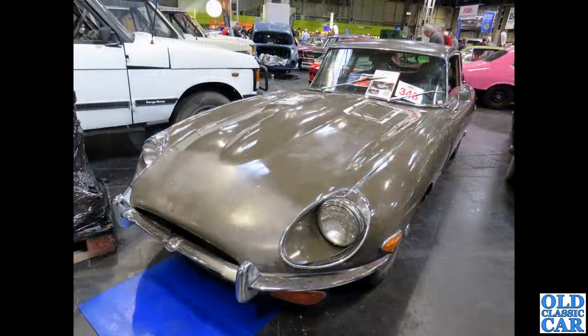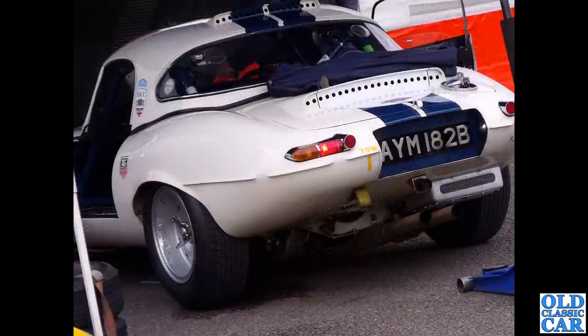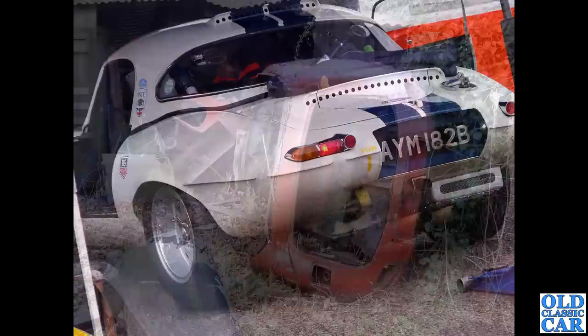A brown Series 2 left-hand drive E-Type 2+2 — would that car be restored in original brown? It'd be a brave person who kept that colour, but great if it was, as this is the only E-Type I've ever seen in this colour. Back to Donington, AYM 182B — a 1964 lightweight. Those wider wheels suit the E-Type; they can look a little under-wheeled at the front sometimes.